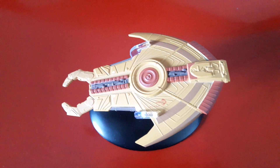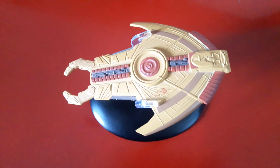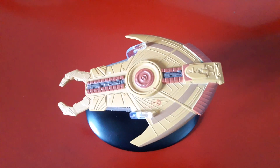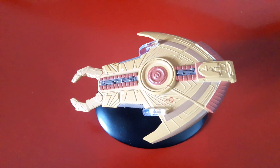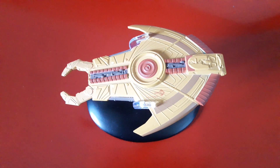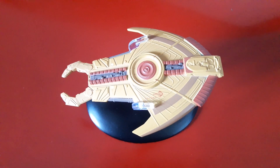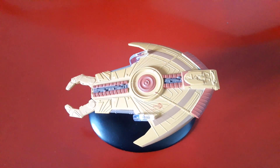Apparently, the Star Trek Encyclopedia states that the name Hideki was chosen in honor of Yukawa Hideki, a Japanese physicist who first postulated the existence of the sub-atomic pion. Models of the Hideki-class have been released as part of the Star Trek Starships Official Collection and Star Trek Attack Wing.